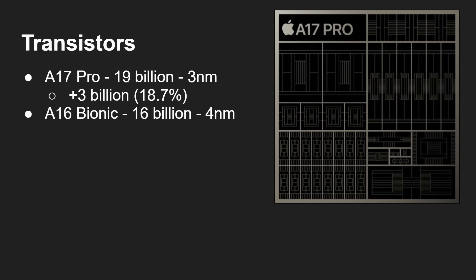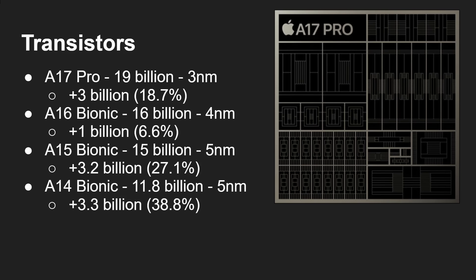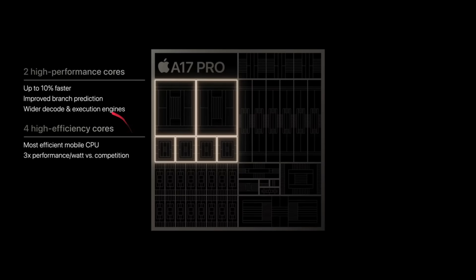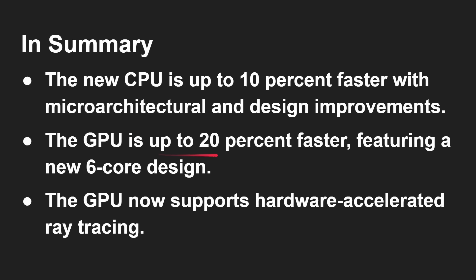Some of that increase is due to an extra GPU core being added. Looking at the progression from the A13 all the way up to the A17, the A13 to A14 was a huge jump in transistors, as was A14 to A15 — 38% more, then 27% more, and so on. The A17 Pro is rated 10% faster for the CPU overall, and the GPU is 20% faster as it now has a six-core GPU design, up from the previous five-core design.